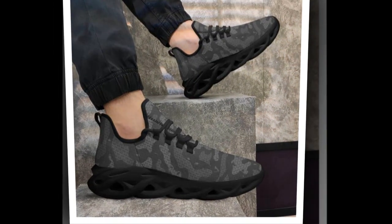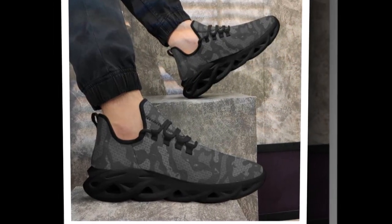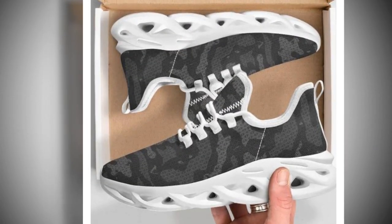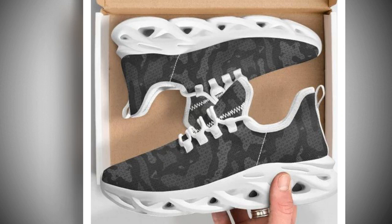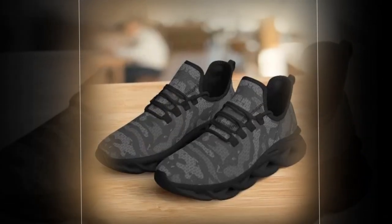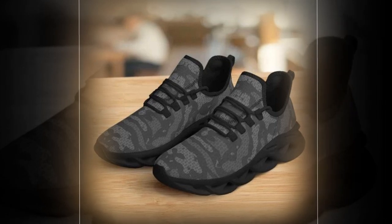Hey everyone, welcome back to my channel. Today we're diving into a must-have for anyone who spends long hours on their feet. I'm talking about the ultimate blend of style, comfort, and durability — camo sneakers that have overtaken the market. Stick around to find out why these should be your next go-to pair.